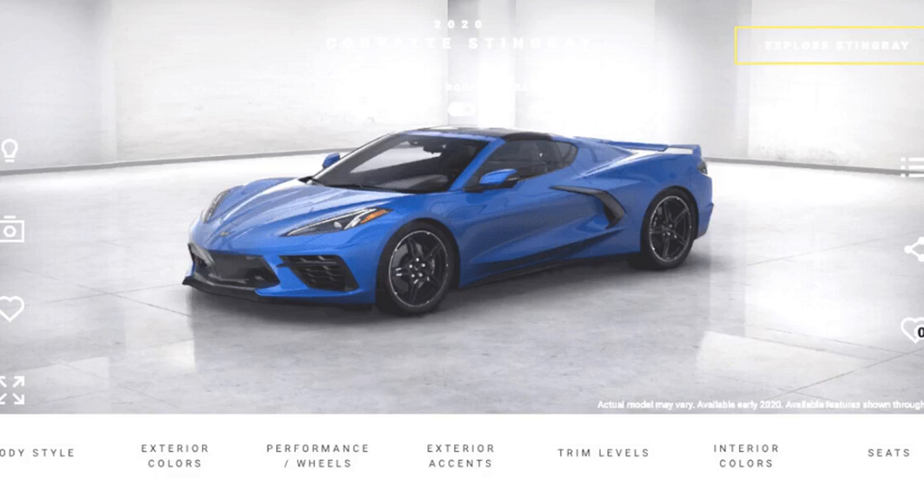Real-time 3D turns shopping into a gaming experience as consumers custom design their own products using photoreal interactive models within immersive environments. Under Armour's Icon Shoe Configurator is another great example of a 3D configurator that puts customers in the designer's seat, letting buyers fully design their next pair of sneakers.